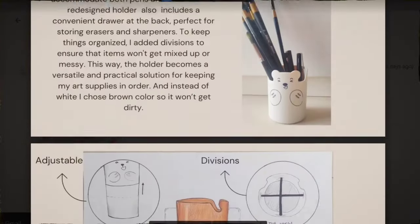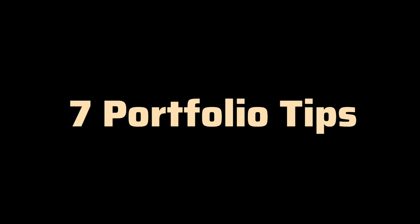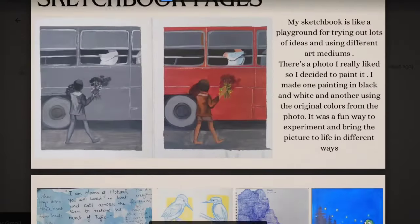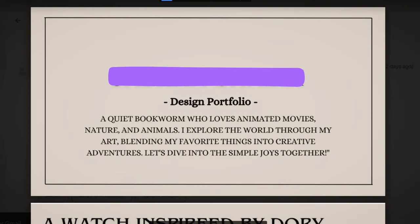Hello everyone. In this video we're going to have a look at a portfolio that was sent to me for review. I'll share seven quick ways of how you can refine your presentation skills. If you would also like your work to be reviewed, you can send me your PDFs at my email. Because this review will be a little critical, we'll keep the portfolio anonymous.